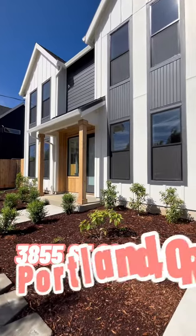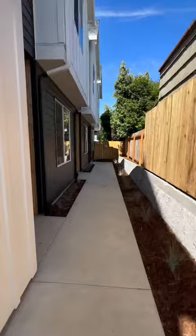Welcome to 3855 Southeast 28th Avenue in Portland, Oregon. This beautiful two-bed, two-bath, brand-new townhome here on 28th Avenue is absolutely amazing.